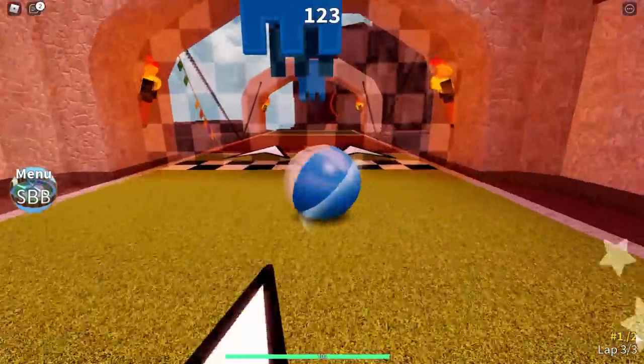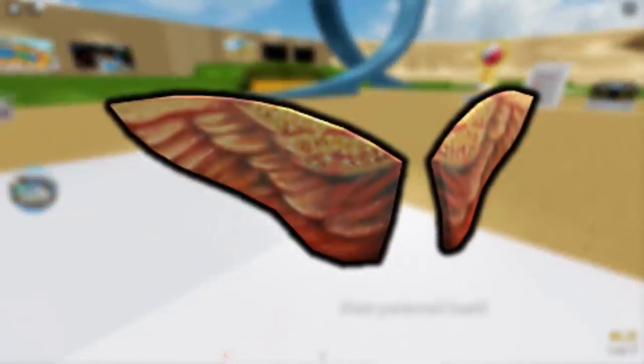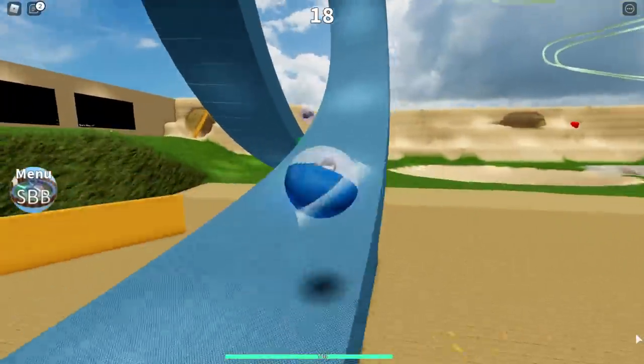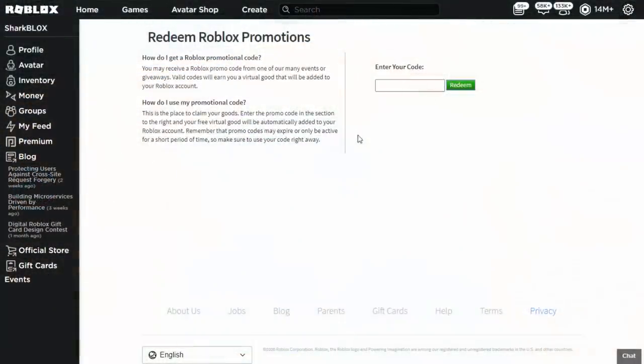They're stupid, but in this video we've got another code which is supposedly these wings. They were very poor and low quality in texture, but we're gonna get them for free because we might as well. If you'd like to get these, go to the link in the description. The code this time is actually Argos Wings 2020, so it looks like Roblox is sponsored by Argos.